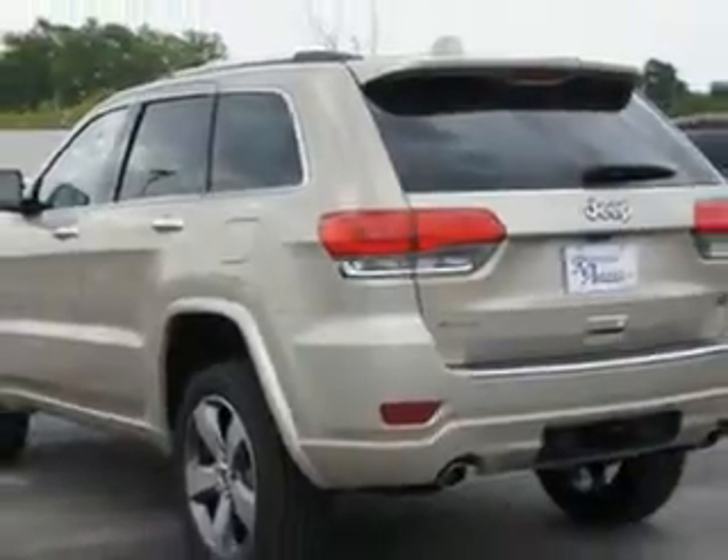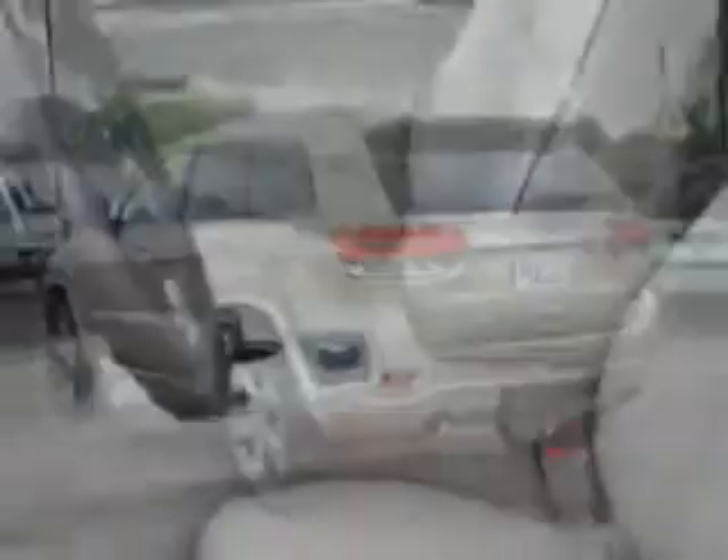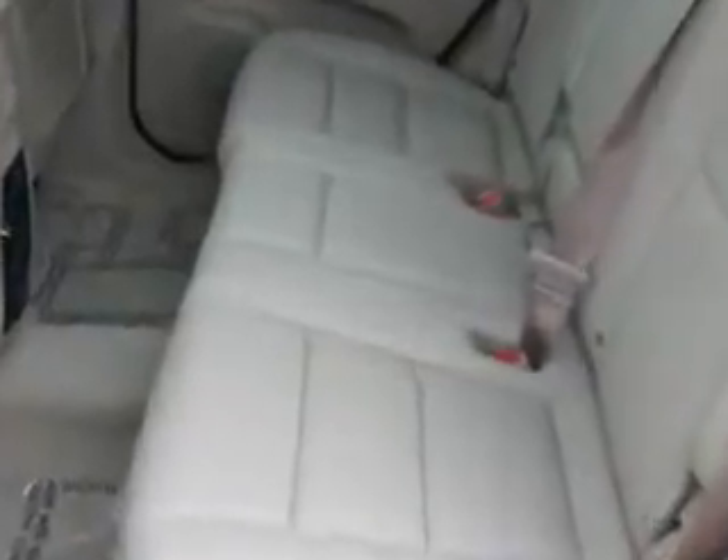remote power door locks, cargo mat, tow hooks, leather upholstery, heated driver and passenger seating, skid plates, power sunroof, speed-sensitive volume control, heated outside mirrors, 4-wheel drive, trailer towing hitch, cargo light, overhead console, and much more.